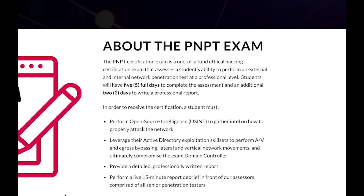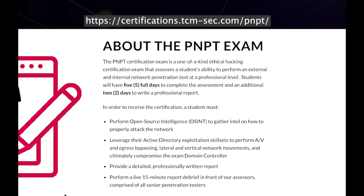Going into some of the material here before I actually take the exam, we can get some information about the cert from his site. This is supposed to be a one-of-a-kind cert that tests a student's ability to perform a penetration test from start to finish. That includes OSINT, external pen testing, internal pen testing, and complete domain compromise.